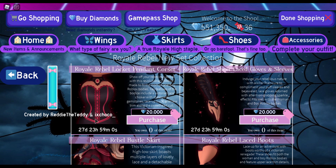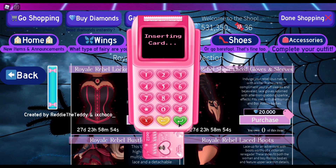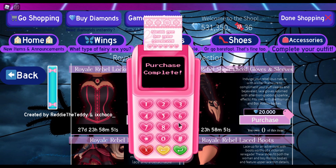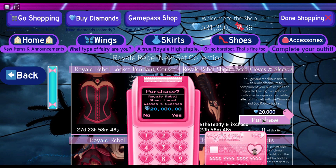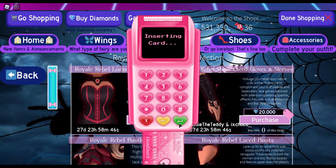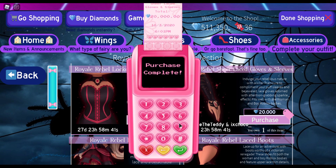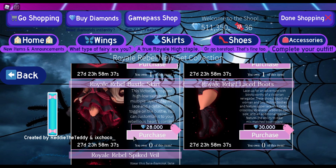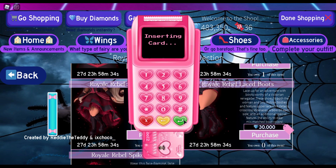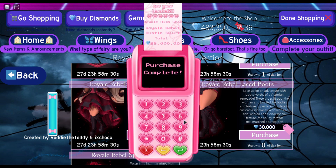This is made by Ready the Teddy — I don't know how to pronounce the full name. Anyways, we are just going to go ahead and purchase this and try it on. Honestly, I was not expecting there to be a brand new set and I'm actually kind of glad there is one. Although, for those of you who do not have the Empress set yet and are still grinding for it, I know that getting this new set might be harder too.